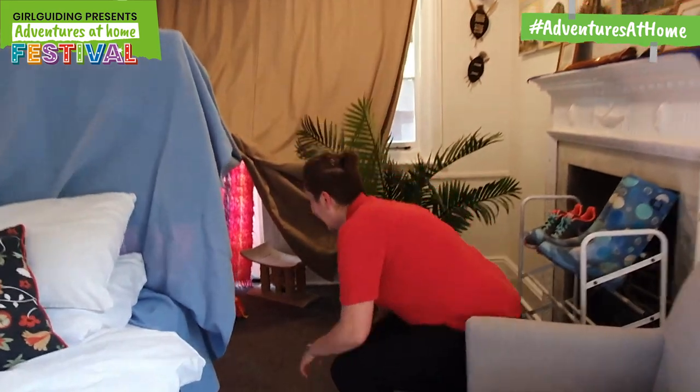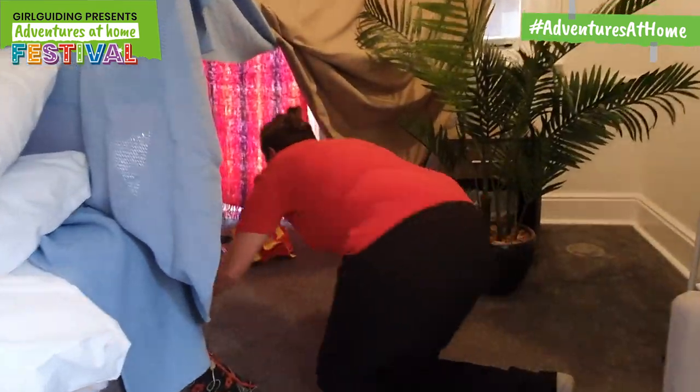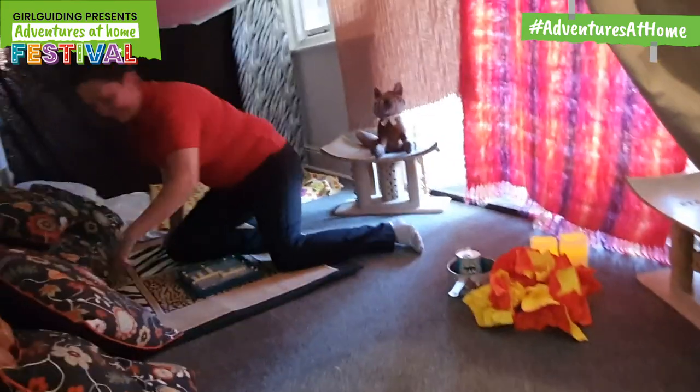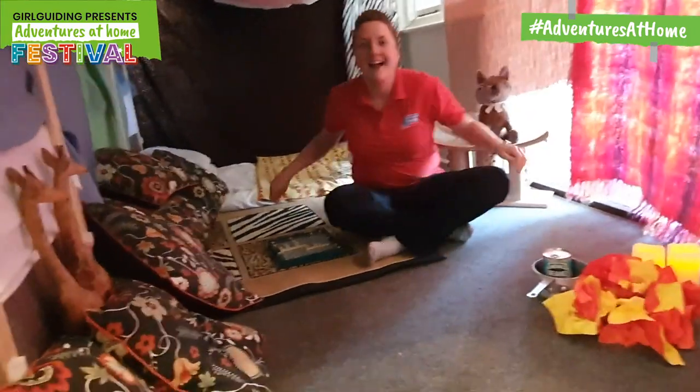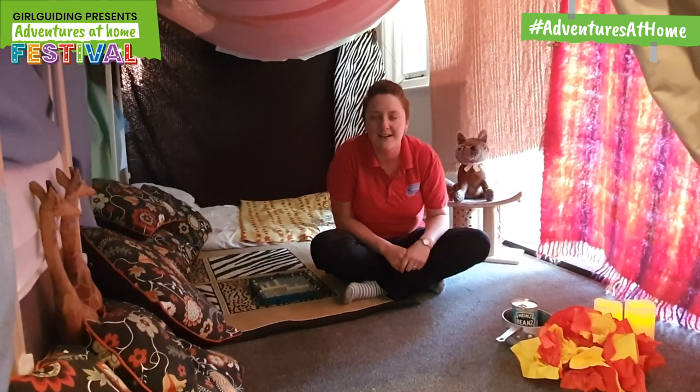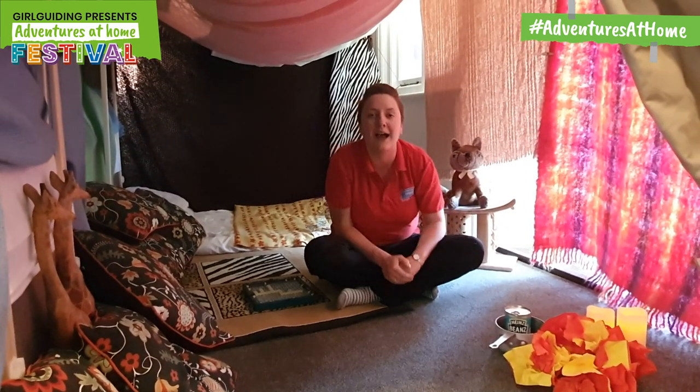We have to crawl in, boys and girls, and parents of course. I'm going to show you some of these features that I've made and then I might show you little bits of how I've made them.